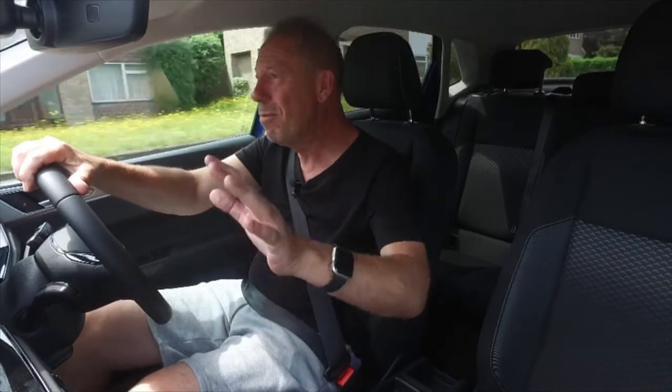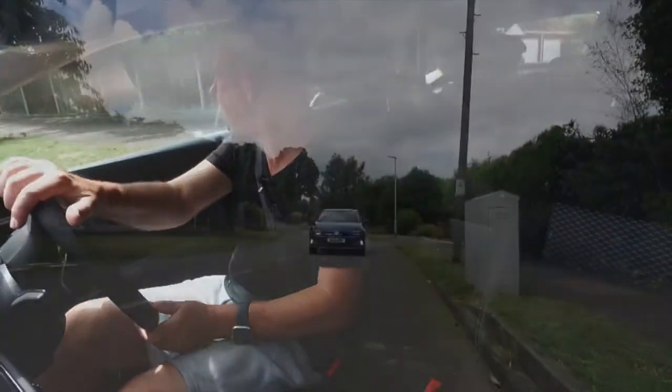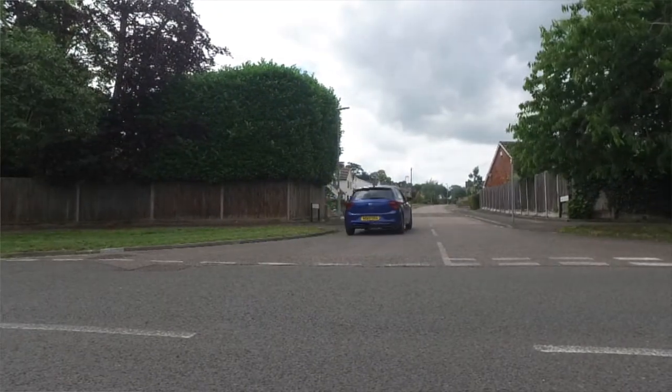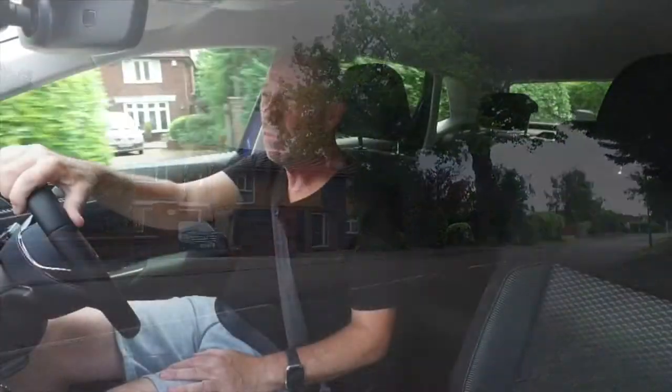Everything on screen is nice and easy to use. Setting up the cruise control is simple - press on and press set. It's a lovely car to drive, definitely one I wouldn't have considered before actually test driving it. If you want to go wild, there is a GTI and GTI Plus with a 2-litre engine and over 200 brake horsepower at around £27,000, but that's Golf territory. Settle down with the £17,000 entry-level one, add a couple of packs, and you've got yourself a great car.